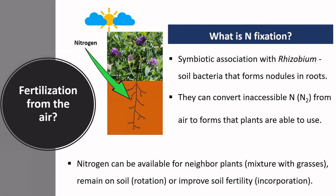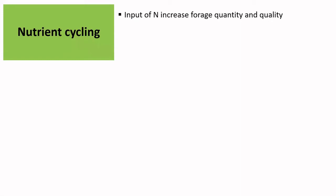The nitrogen becomes available not only for the legumes, but also for neighboring plants, which can be grasses when you have legumes mixed with grasses. The nitrogen can also remain in the soil, which will be available for a later crop if you are doing rotation, or it will improve soil fertility through incorporation of nitrogen there. One of the main services that grasslands provide is nutrient cycling.